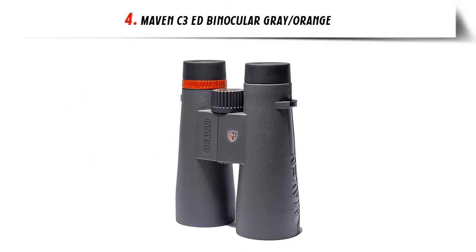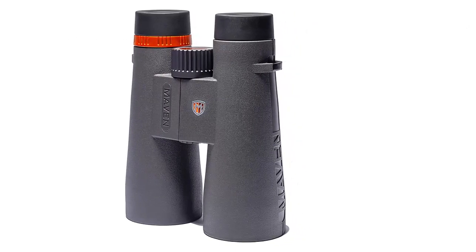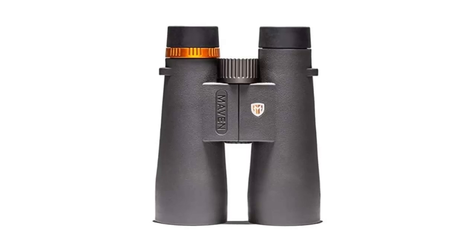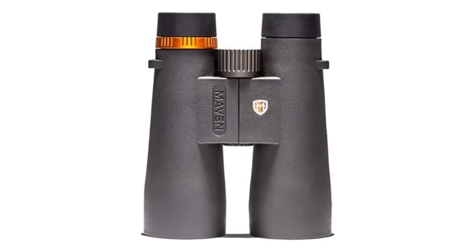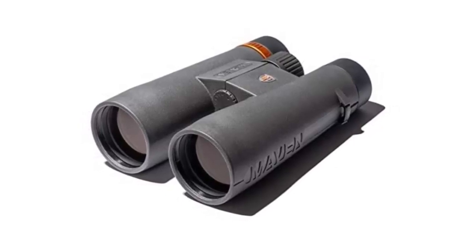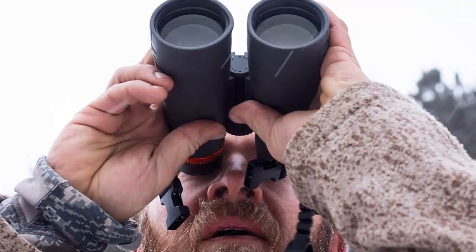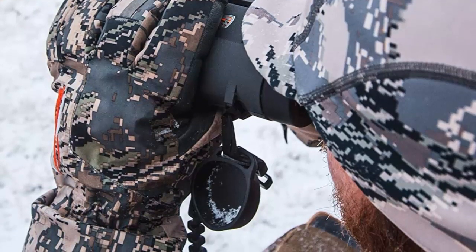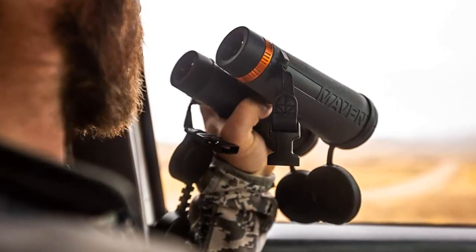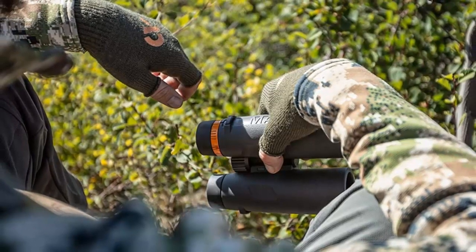Our list at number 4: MAVEN C3 ED Binocular Gray/Orange. A powerful binocular designed to provide an exceptionally clear, bright, high-contrast image with excellent color reproduction. The C3 features crystal-clear extra-low dispersion glass, fully multi-coated lenses, and a durable yet lightweight polymer frame. This combination ensures an incredibly sharp, vivid image even in low-light conditions. The generous depth of field and silky-smooth focus mechanism give you maximum control of your image. The C3 is also waterproof, fog-proof, and scratch-resistant, making it ideal for outdoor use. As with all MAVEN optics, the C3 comes with an unconditional lifetime warranty — no matter where or when you bought it or what happened, they will take care of it. If you're looking for a powerful binocular that offers superior image quality, the MAVEN C3 ED Binocular is the perfect choice.